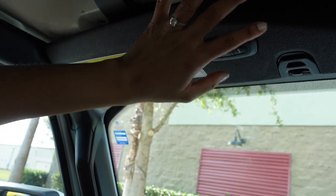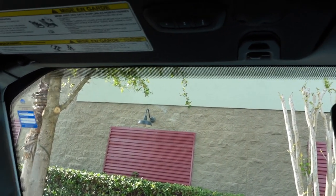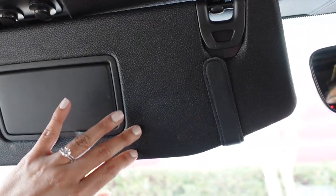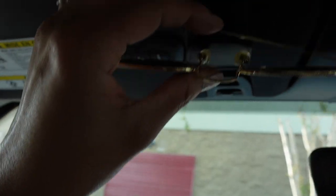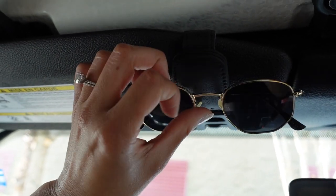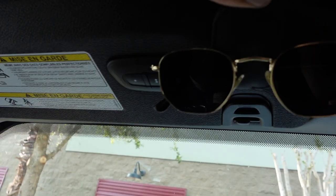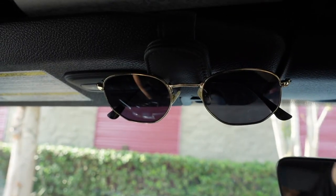Now I have the purse hooks and the sunglass holder. I'm going to put the sunglass holder right here on the visor so it overlaps without being in the way of anything. It opens and holds my sunglasses — super cute. Normally I keep them in my center console so I feel like this is easier access to just have it right here.